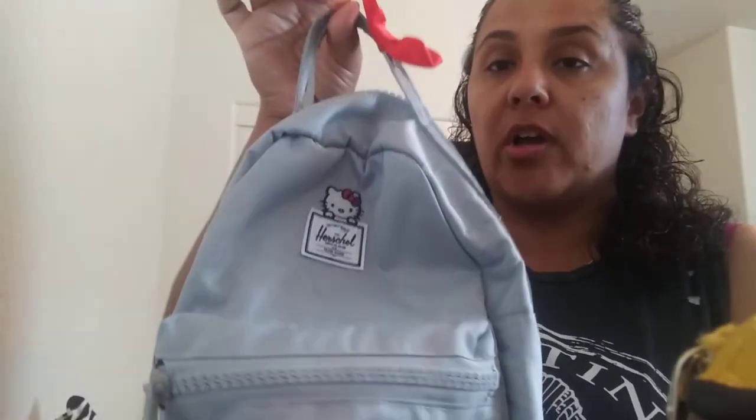It has her cute little bow right there, and I definitely love it. It's definitely a nice, malleable type of material that is not heavy and not something to make you just feel like you're carrying something really stiff.